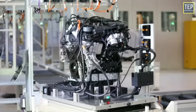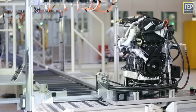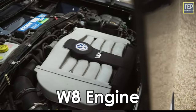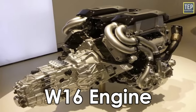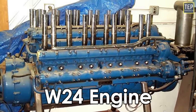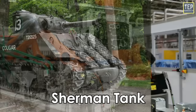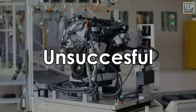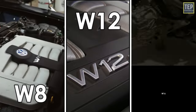W engines have been available in different configurations, including W3, W6, W8, W12, W16, W18, W24, and the biggest ever was a W30 that was used in the Sherman tank during World War II. There have been numerous attempts at building a W-type engine for cars, but most were unsuccessful. The three most common versions are the W8, W12, and W16.